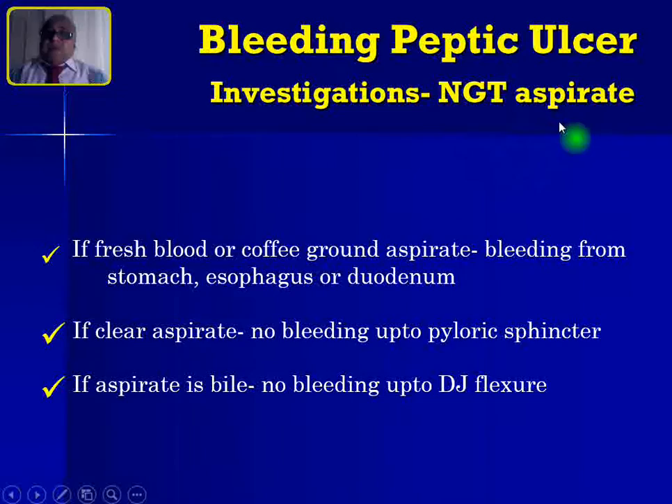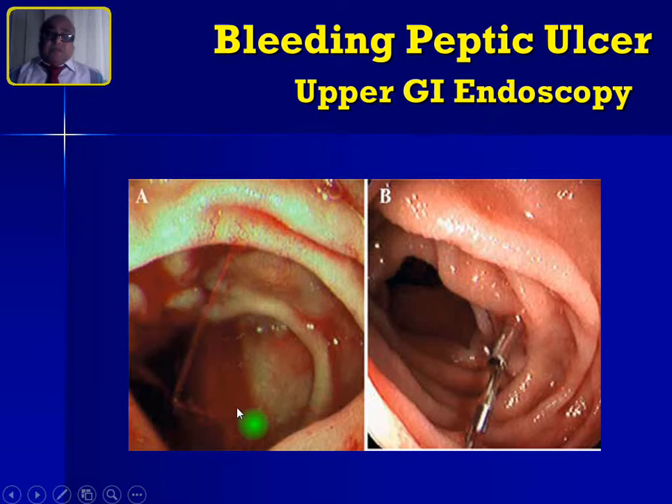Insert an NG tube and assess the aspirate. Fresh blood or coffee-ground aspirate suggests bleeding from the stomach, esophagus, or sometimes the duodenum. A clear aspirate means no bleeding up to the pyloric sphincter, though duodenal bleeding cannot be excluded. If the aspirate is bile, there is no bleeding even in the duodenum — you can exclude bleeding from the mouth to the DJ flexure. However, this test is not 100% reliable, so perform upper GI endoscopy to confirm and localize the bleeding.